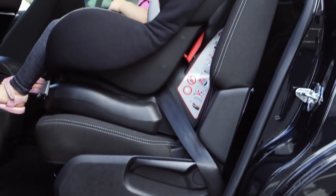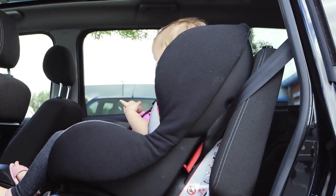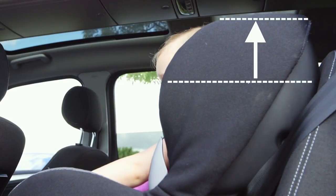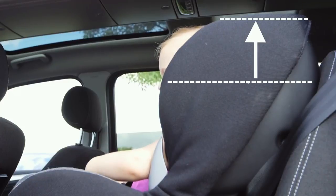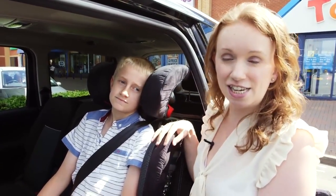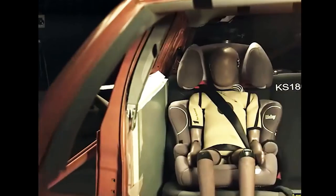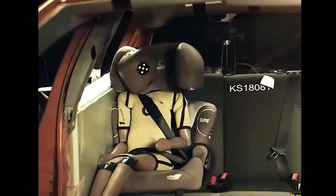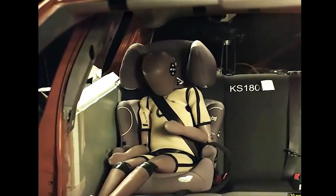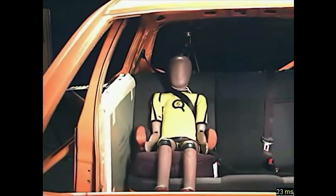For a group one, two, or three child car seat, your child will also have outgrown it if his or her eyes are level with the top of the seat. Once your child's old enough for a group two-three seat, it's always good to get a high-backed one rather than a backless one. Our tests have proven that in a crash, a seat without side protection will leave your child's head, neck, and body at risk of hitting the side of the car, causing serious injury.